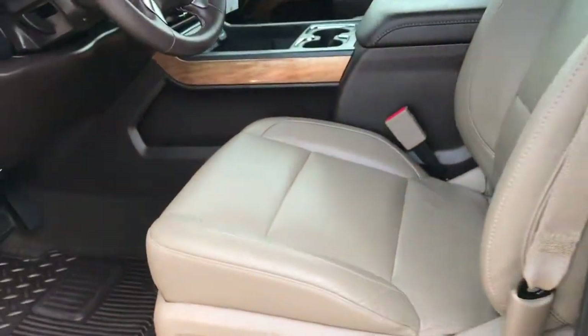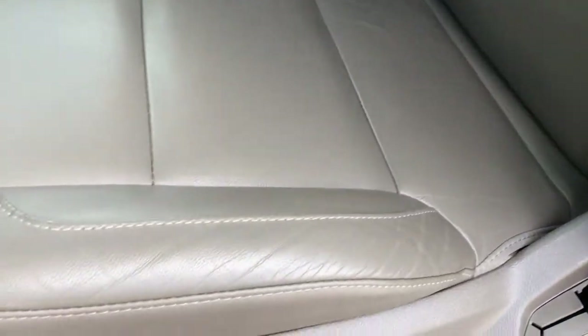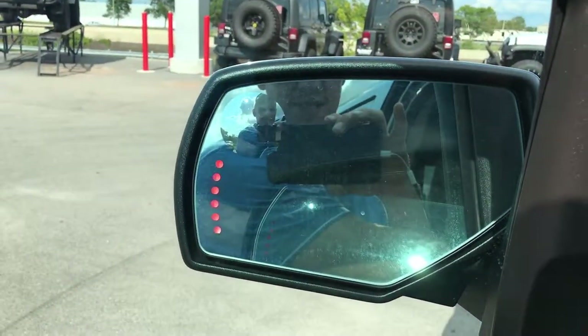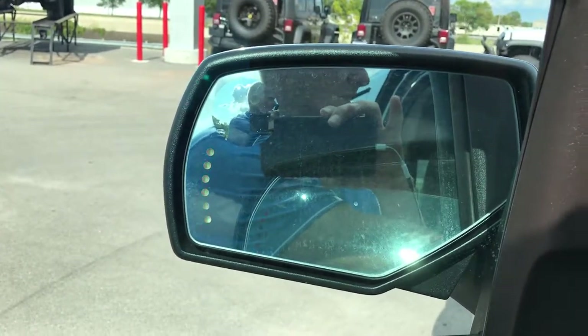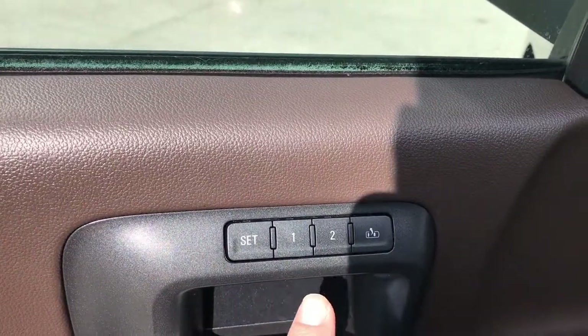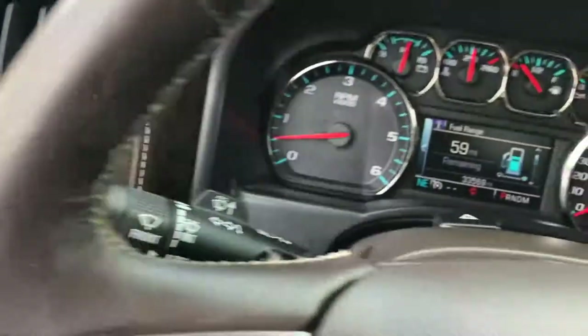Inside the LTZ package — this is an LTZ 1 — so you get the tan leather seats. Both seats are heated and power, with no rips, tears, scuffs, scrapes, or stains. Factory all-weather floor mats throughout and very clean carpeting underneath. Has power windows, power locks, and power fold-in mirrors with built-in directional signals and a driver-side blind spot mirror. Memory driver seat, auto headlamps, factory brake controller, and four-wheel drive.